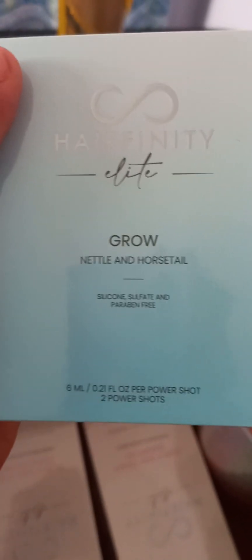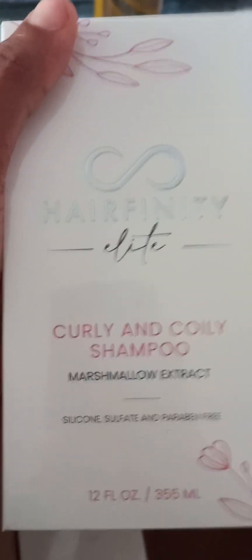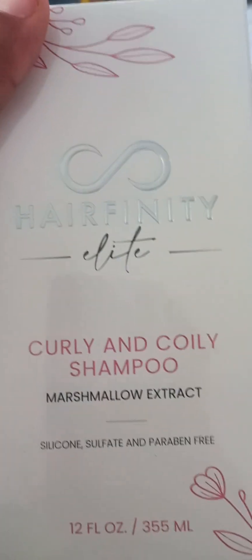I'm going to have my grow serum — nettle and horsetail. It's funny, in the days of old we used to use horse hair, so we were probably onto something without knowing it. And there's my shampoo, especially for curly hair, and conditioner — these are going to get topped up.